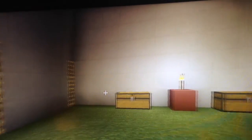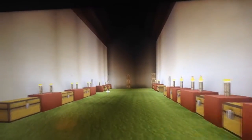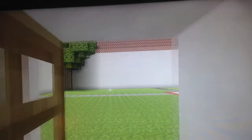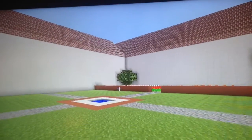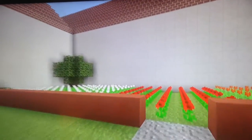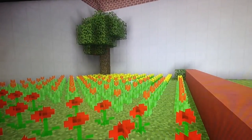Now let's go to a bigger storeroom. This is a big storeroom where chests are filled. Now in this other courtyard we have white tulips, roses, orange tulips, and dandelions.